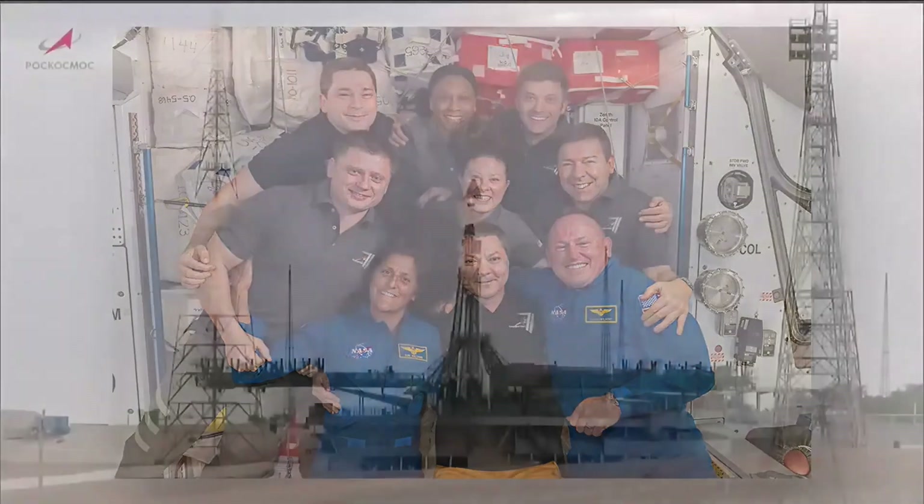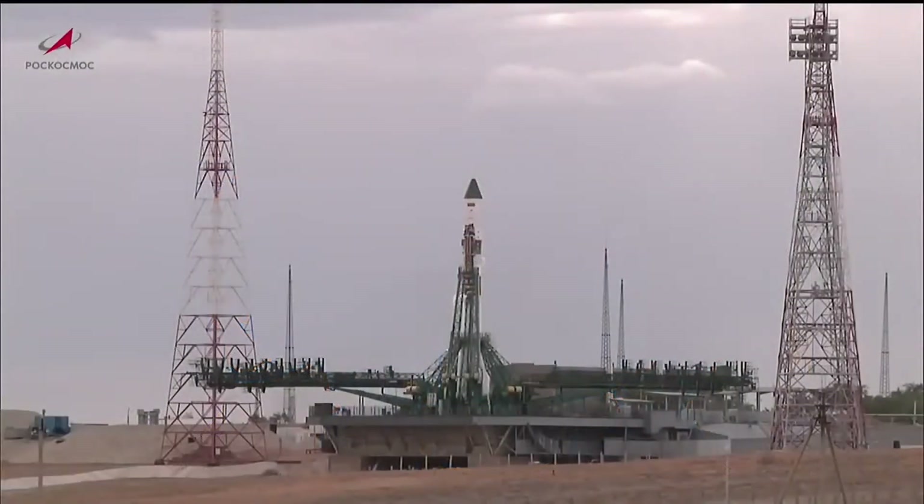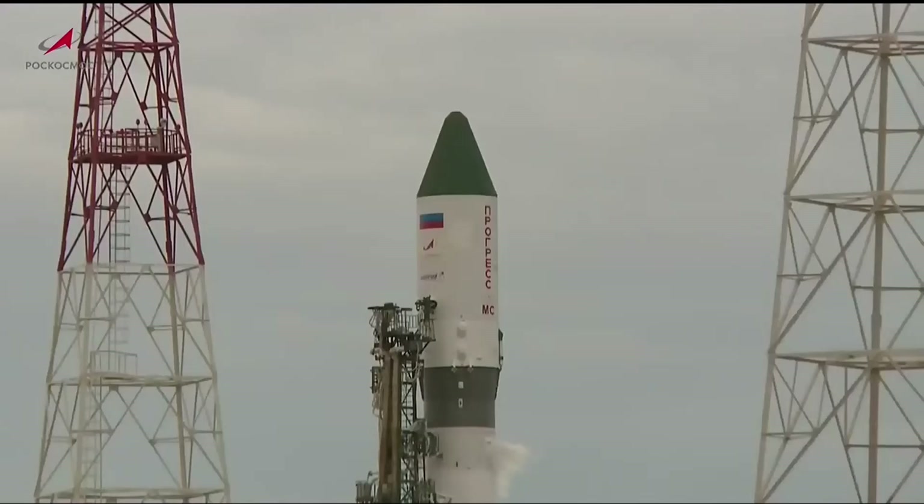The countdown, which has been proceeding flawlessly, will have its final milestones at about the T-minus 7-minute mark — about 9 minutes from now. A launch key will be inserted into the launch bunker, transitioning the launch sequence into an automated mode. At T-minus 5.5 minutes, launch controllers in Baikonur will report the range is clear and the Soyuz rocket is ready to begin its journey. About a minute and a half later, onboard systems will be switched to onboard control, and strip charts and recorders will be activated to record all ascent data.